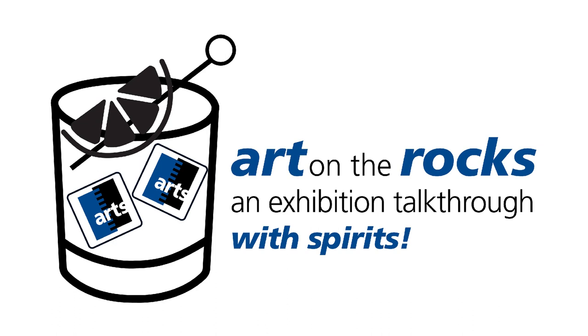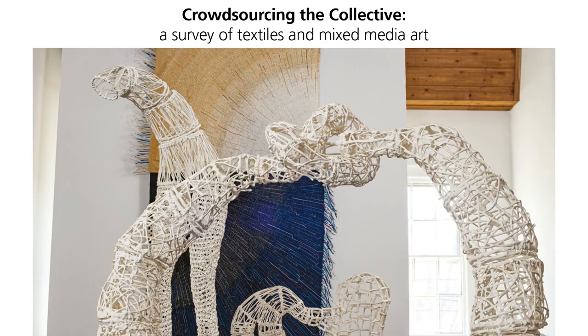We've added spirits in our curated cocktail recipe, carefully prepared to extend the aesthetic experience. In this episode, we'll talk through some of the works and themes in Crowdsourcing the Collective, a survey of textile and mixed-media art, our Spring 2022 exhibition. Our curated cocktail is Hibiscus Lemonade with Tequila, created in honor of crowdsourcing. The exhibition features 42 artists from 13 countries. There is a catalog you can order from our website, and we've posted images of all the artworks in crowdsourcing on Artsy.